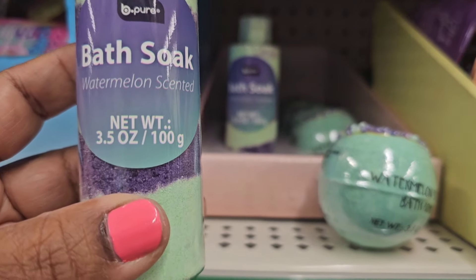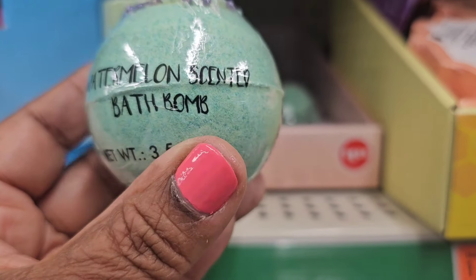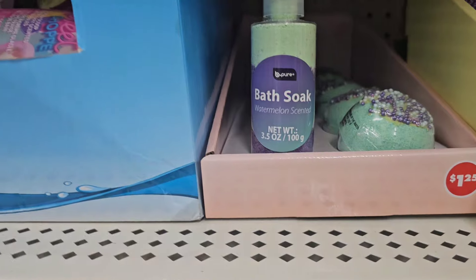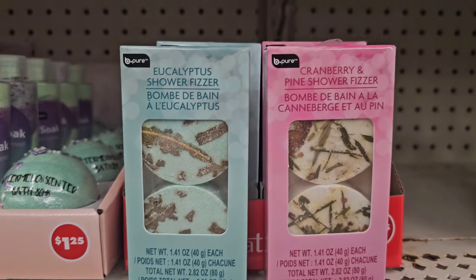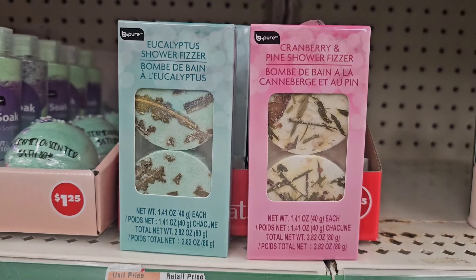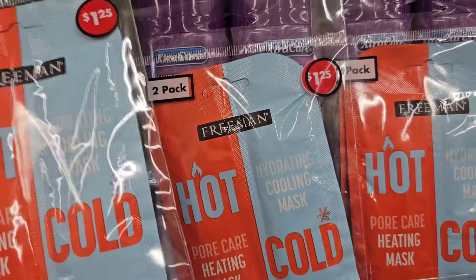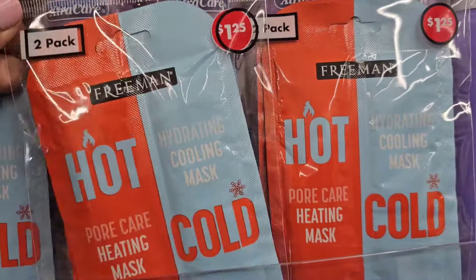They have the Bee Pure Bath Soak in watermelon scent, net weight 3.5 ounces, and also the watermelon scented bath bomb. They also have the Bee Pure Eucalyptus Shower Fizzer, 2.82 ounces, and a cranberry and pine shower fizzer. Plus there's a Freeman two-pack hair heating mask — hydrating hot mask and a cooling cold mask — so there's a hot and cold in the two-pack.